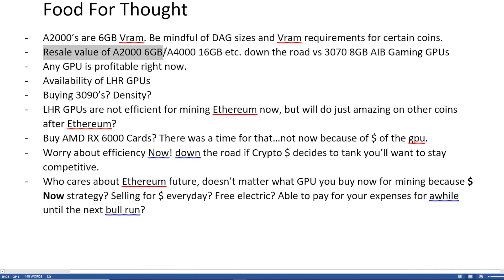Just be mindful of the VRAM requirements and certain coins where you would need higher VRAM. Next is the resale value of the A2000s, or even the A4000s or any of those workstation Quadro-type cards. These cards are not like gamer cards. So I was thinking down the road — when people are thinking about resale value, do people care about that? Maybe you're going to keep these A4000s for a long time because they're 16 gigabyte, so they'll have the ability to be very versatile in mining all the other proof-of-work coins. But maybe you're worried about resale in the next 3 to 5 years.